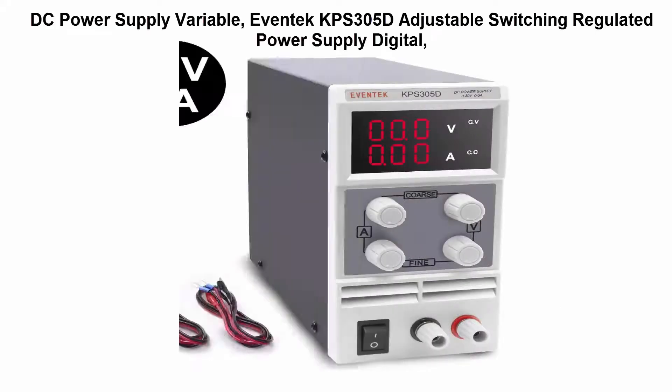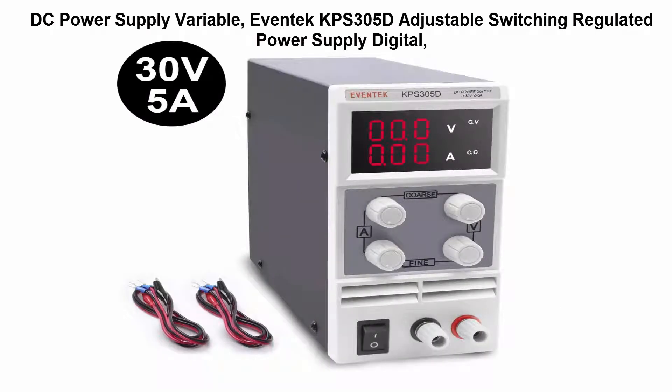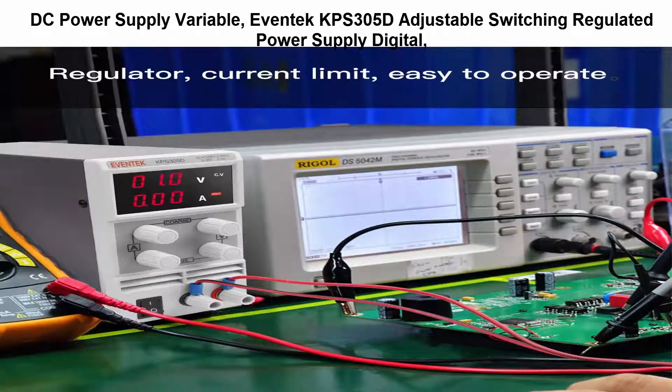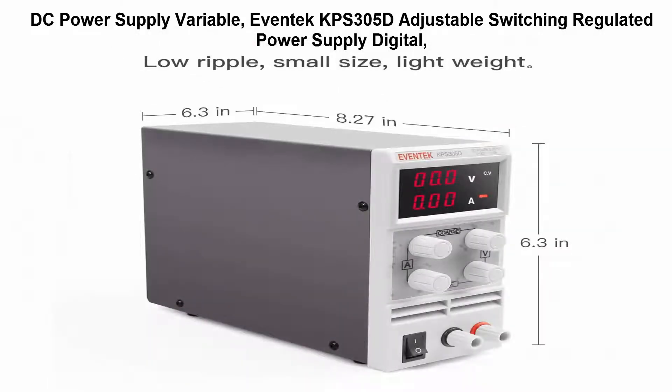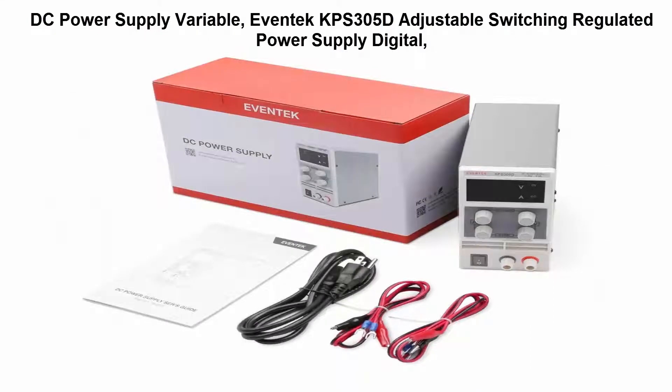Top 2: DC Power Supply Variable — Evantech APS305D Adjustable Switching Regulated Power Supply. Digital, constant voltage and current operation mode, CC and CV automatic conversion. Lightweight with heavy output.